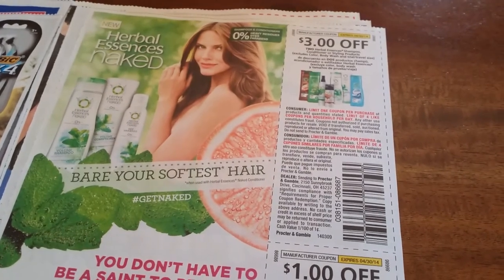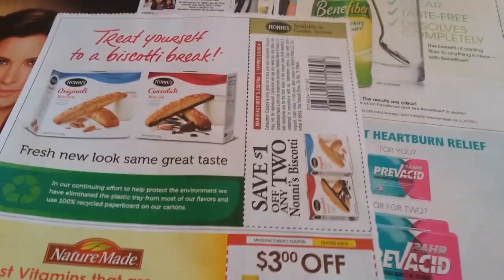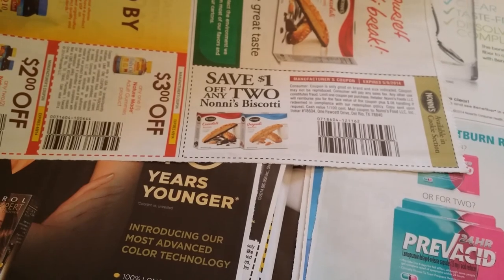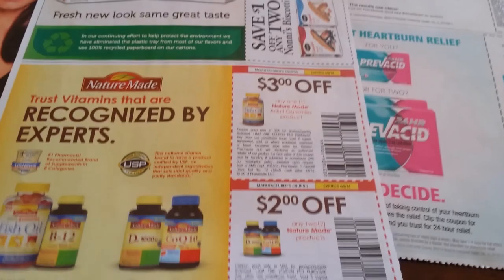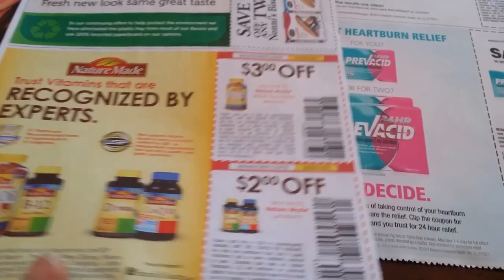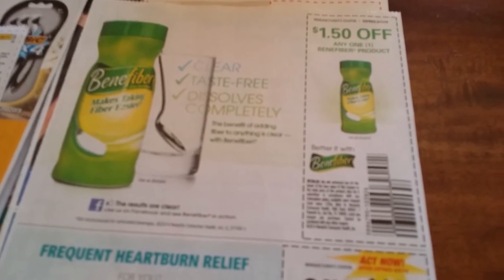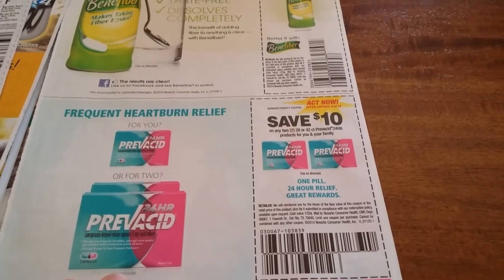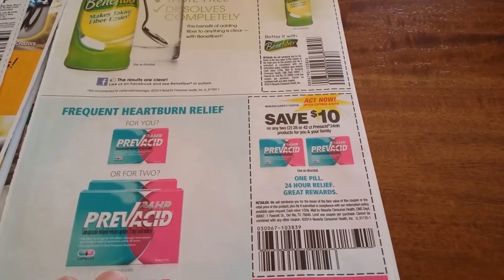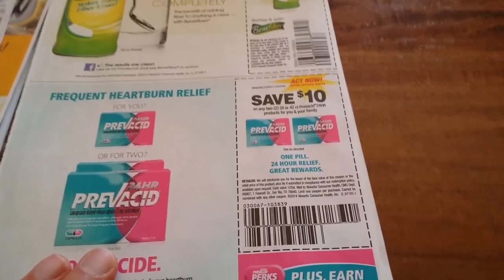Three dollars off any two Herbal Essences shampoos or conditioners. One dollar off two OGX shampoos or conditioners. One dollar off two Nonni's biscotti. Three dollars off any one Nature Made adult gummies. Two dollars off any two Nature Made products. One dollar fifty off any one Benefiber product.